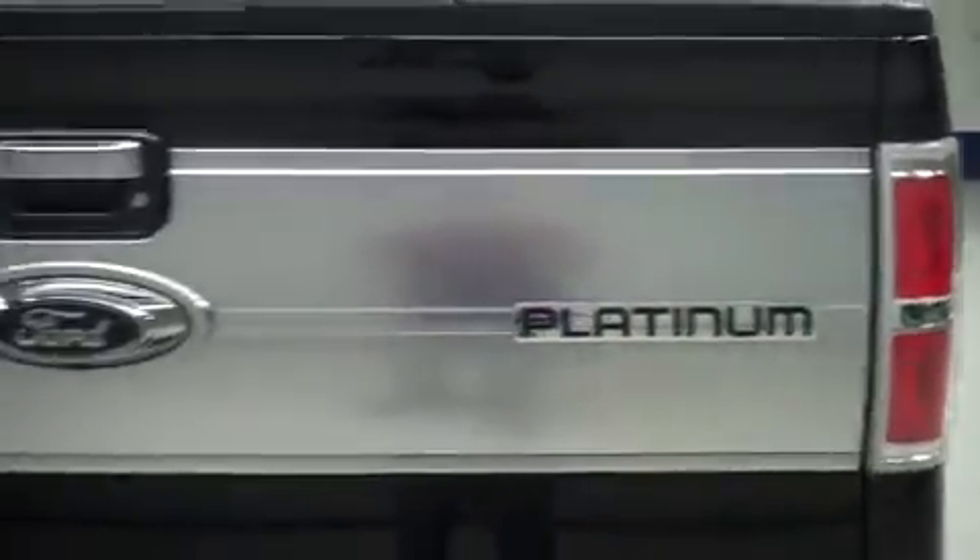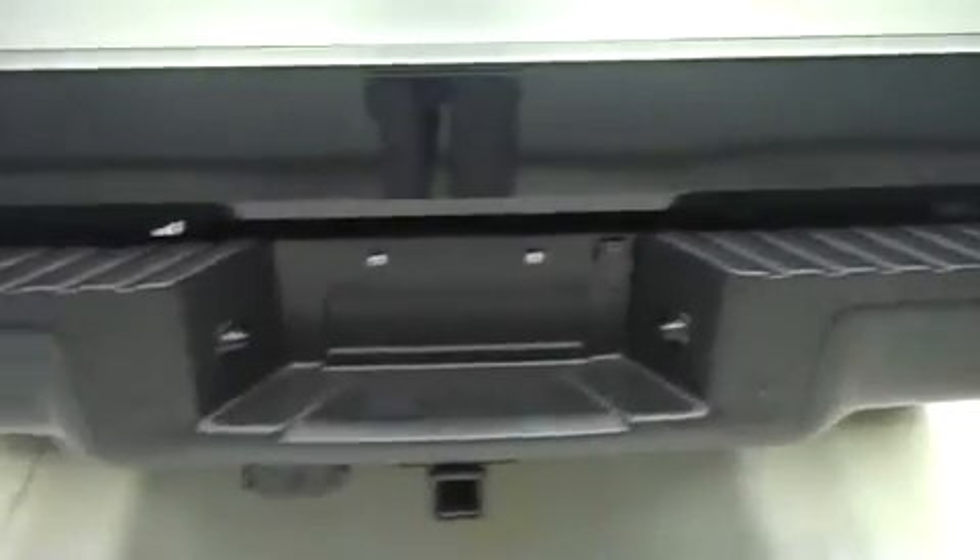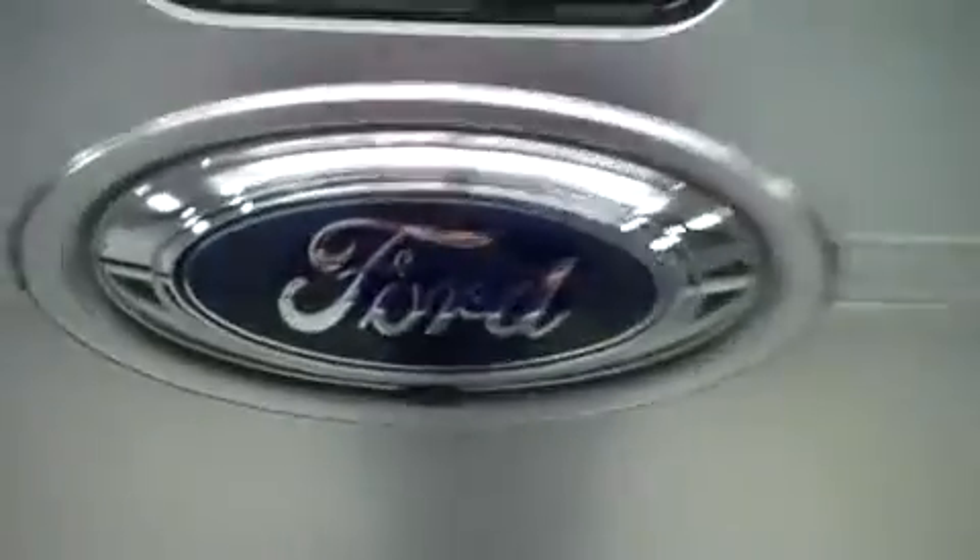Nice soft access tonneau cover. Bed is very clean as well — light usage. Tailgate has the step assist and is very clean. No chips. It has a full towing package and a backup cam.